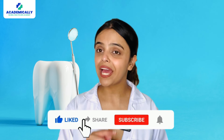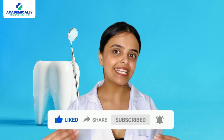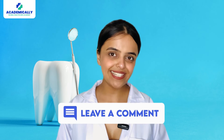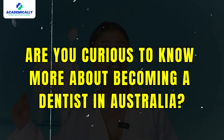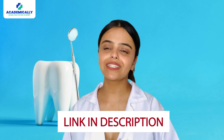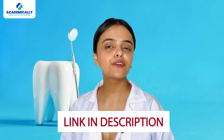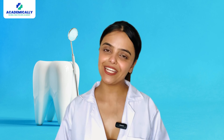Drop a thumbs up if you liked this video and found it helpful. If you have any questions about the ADC exam, drop them in the comment section below. Are you curious to know about becoming a dentist in Australia? Fill out the form given in the description and get a free one-on-one counselling with our experts. Thank you for watching. Stay tuned for more videos. This is Sunidi Shai signing off.